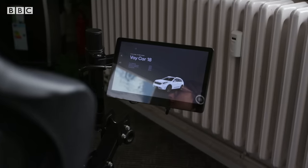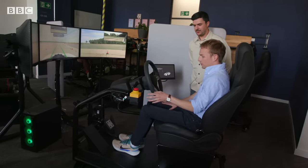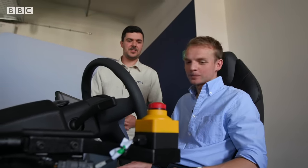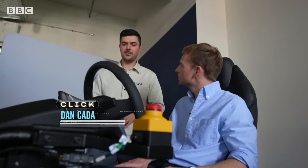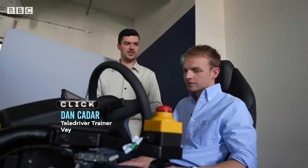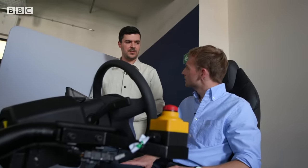It looks just like a normal car — the steering wheel has all the buttons you'd recognise — but of course there's this big red button. What does it do? That's an additional safety measure they implemented in case something happens with the session. The teledriver is trained to react to that by pressing the brake very hard, and at the same time pressing the emergency button, which will also bring the vehicle to a safe stop.